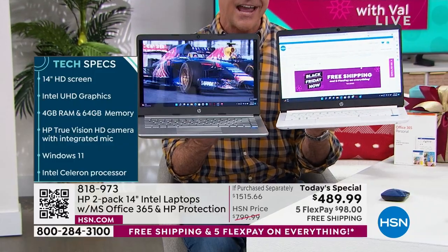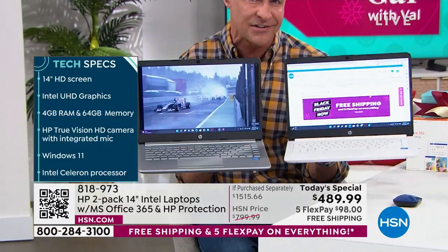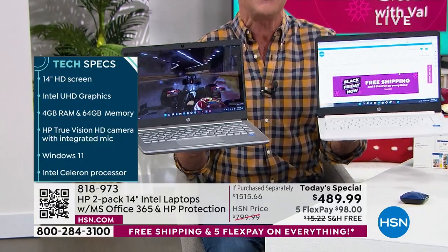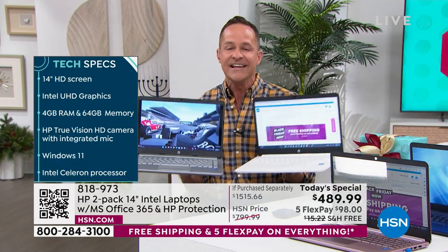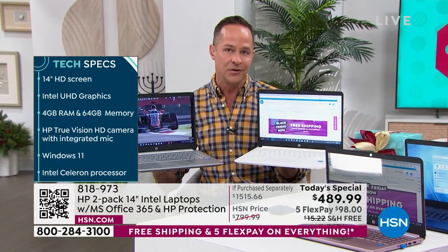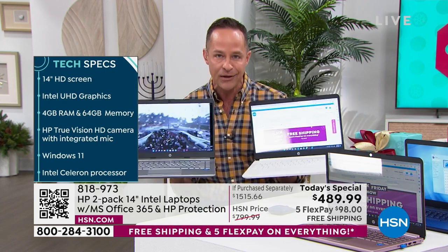Up to 8 times faster high-definition video conversion than a computer from just five years ago. That means when you're on Netflix, it's faster. When you're on Hulu, it's faster. When you're playing your games, it's faster. That's why you need a new computer.